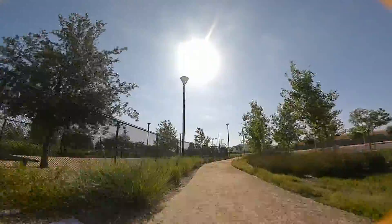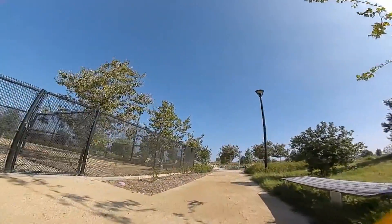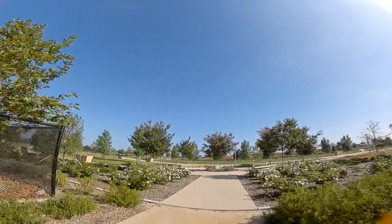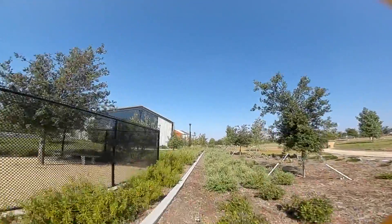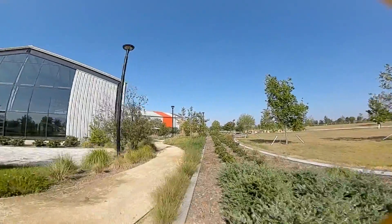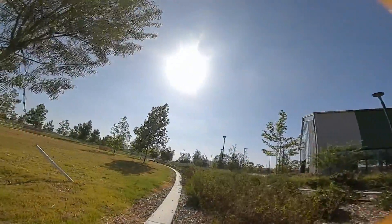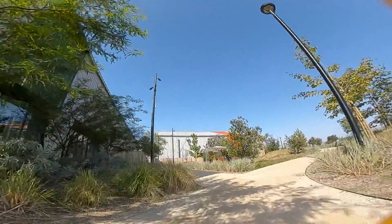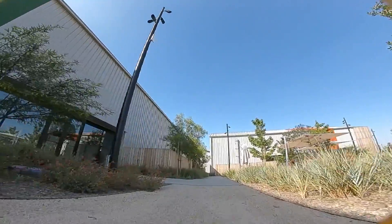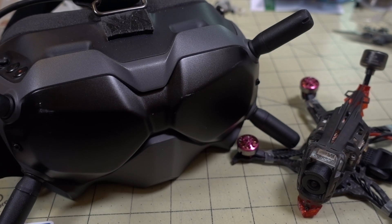Enough rambling — let's go ahead and show you the flight footage so you can see for yourself if you notice a big difference in the goggles at 50 megabits. To me it does seem to be a better looking image overall, but whether or not this translates to YouTube after compression, you guys can be the judge. I'll narrate what I'm seeing so you can compare 25 megabits versus 50 megabits. The first two flights are at 200 milliwatts on the DJI air unit, and the last one is at 700 milliwatts on a Vista unit.